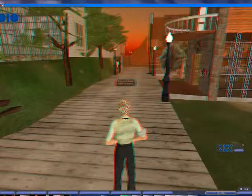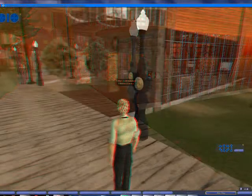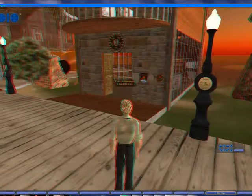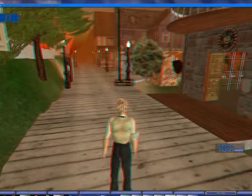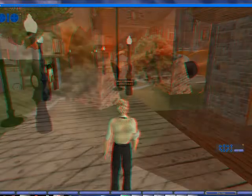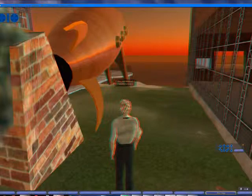One of the amazing things about it is in the properties, you can set it to anaglyph settings. If you do the settings — anaglyph — you'll get this setting here where if you've got the glasses, which are the blue and red glasses, or bluish-green and red glasses, you get this 3D view of Second Life.